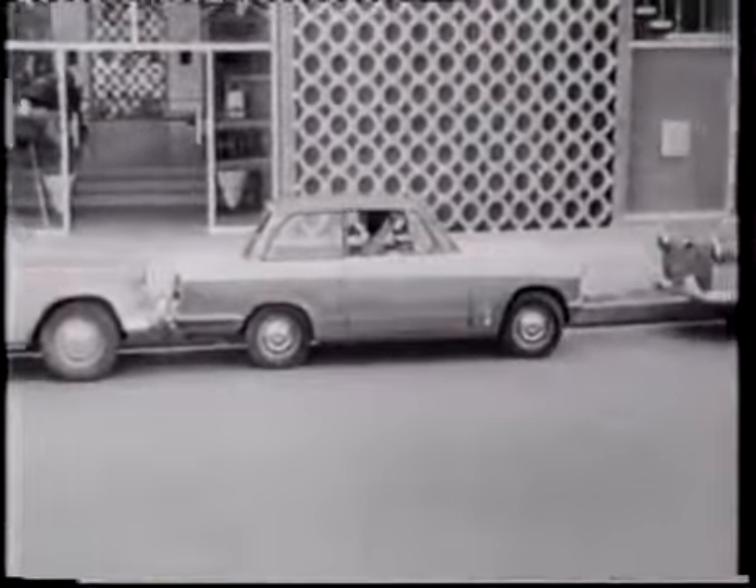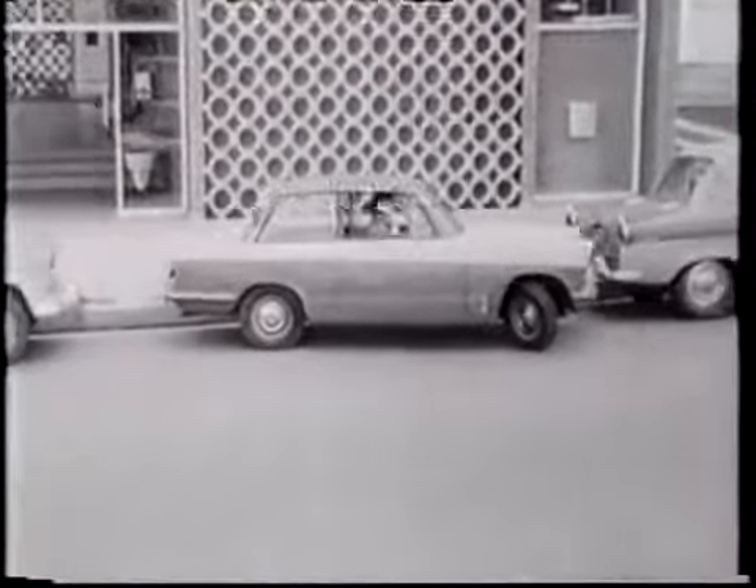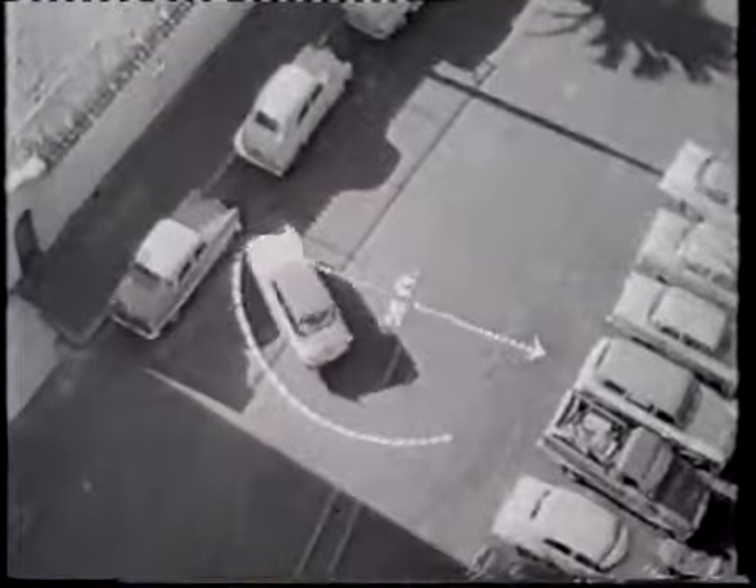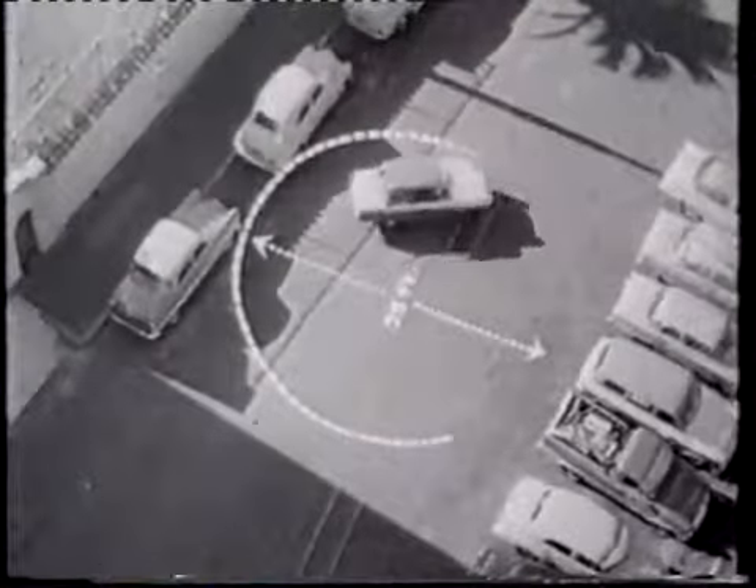Slim pillars give terrific all-round vision for easier driving and easier parking. In fact, you only need a mere 35 inches clearance to drive straight out from the parking line. The Triumph Herald turns in only 25 feet. No car, not even the midgets, can beat it for maneuverability.